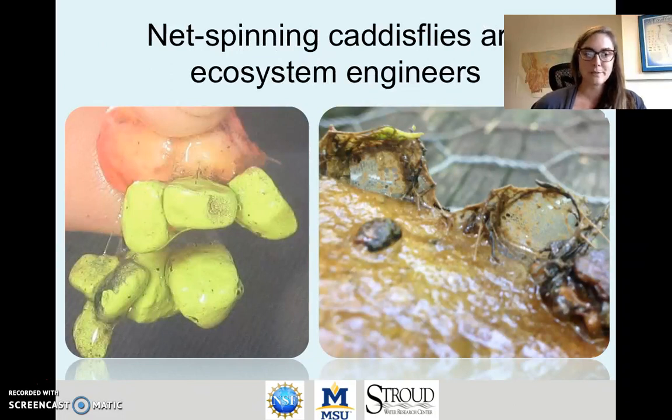Net-spinning caddisflies are ecosystem engineers and they affect their physical environment in a couple of different ways. They bind rocks together with their silk material, making it harder to erode, and thereby affect the physical conditions of the substrate in the riverbed. They also produce silk structures that stick up on the surfaces of rocks — as shown here — and because those structures stick up into the water column, they act as a little baffle that slows down flow around them. So caddisflies engineer water currents and water paths in the riverbed.